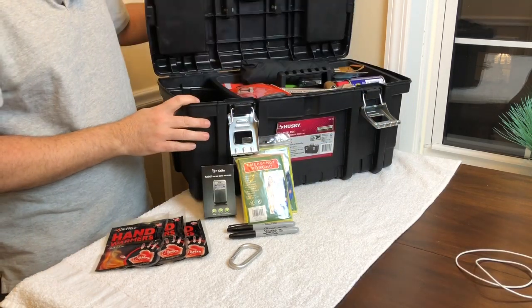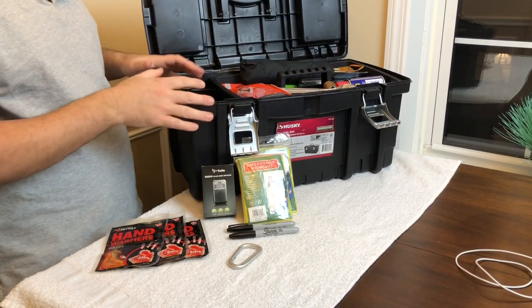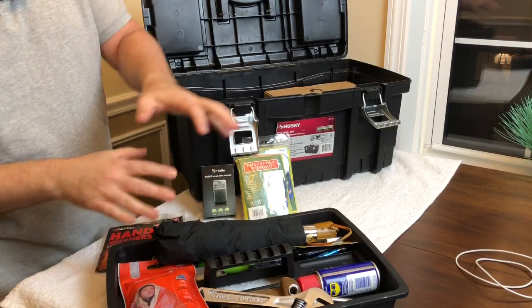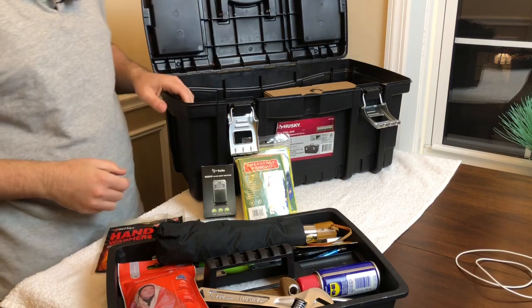I'm going to take these items out one at a time. This toolbox comes with a lift-out tray, which is another thing I really like about it. I'm going to lift the tray out, take all the items out, talk about them, and then get to the main contents of the box.